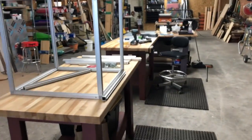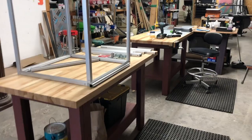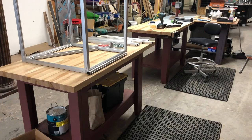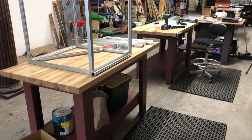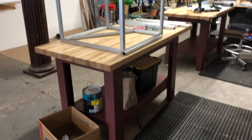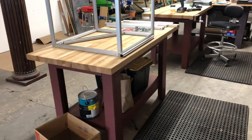This is my main work table setup. I just made those two nice butcher block tables this week. The third table down on the end I've been using for over 15 years and it's still good, but it was my only table, so I needed more space. I'm happy with how these turned out.